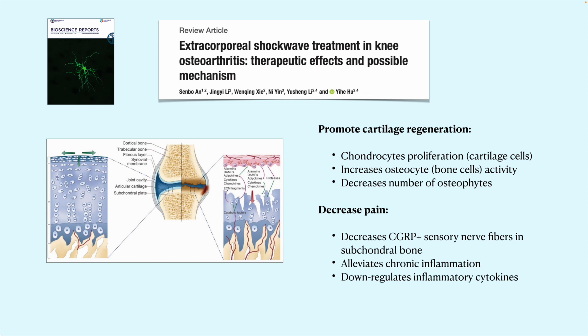A review article shows specific benefit for patients with knee osteoarthritis. With this chronic inflammatory condition and cartilage degeneration, shockwave has been shown to cause proliferation of cartilage cells known as chondrocytes. There is also a positive impact on the subchondral bone — the bone that supports cartilage — by increasing osteocyte activity and decreasing bone spurs or osteophytes. Pain decreases by reducing sensory nerve fiber activity in the bone and alleviating chronic joint inflammation.